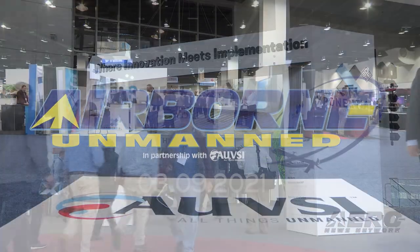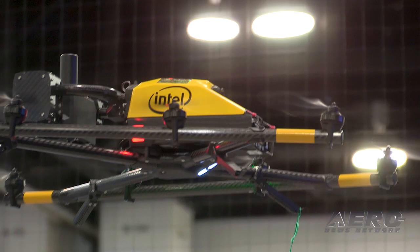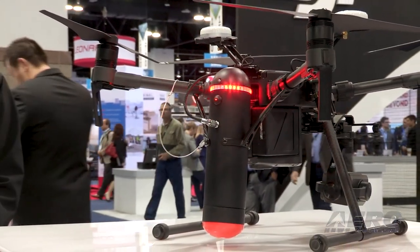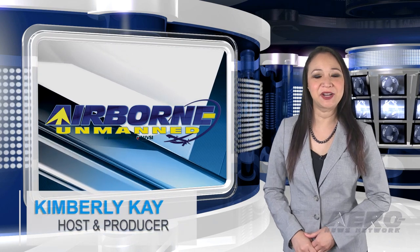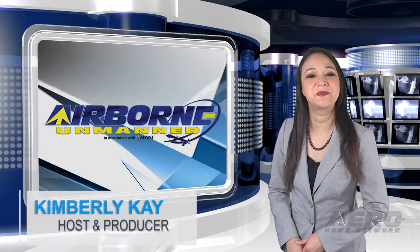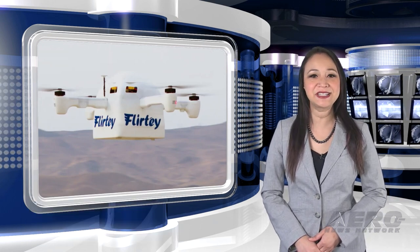Welcome to Aero News Network's Airborne Unmanned Program, a weekly program covering all things unmanned in partnership with AUVSI, the Association for Unmanned Vehicle Systems International. Thank you for joining us. I'm your host, Kimberly Kay. We have a packed episode today, so let's go ahead and start with FLIRTY to certify and expand production of the FLIRTY Eagle Drone Delivery System.